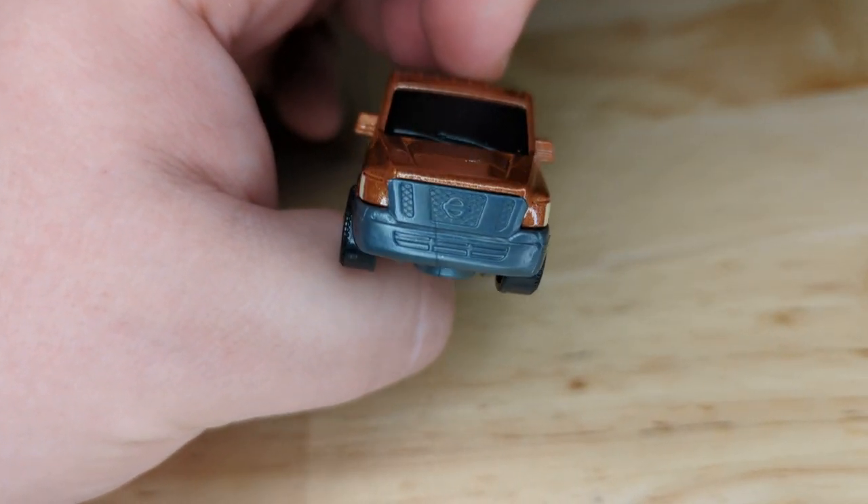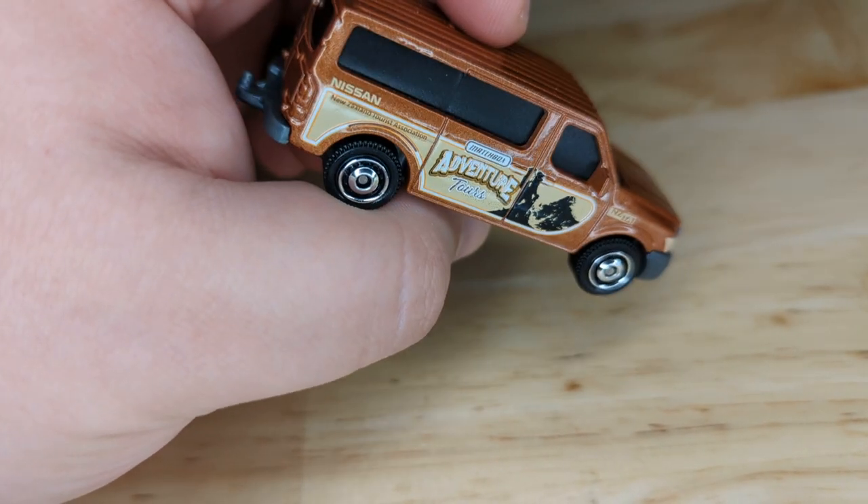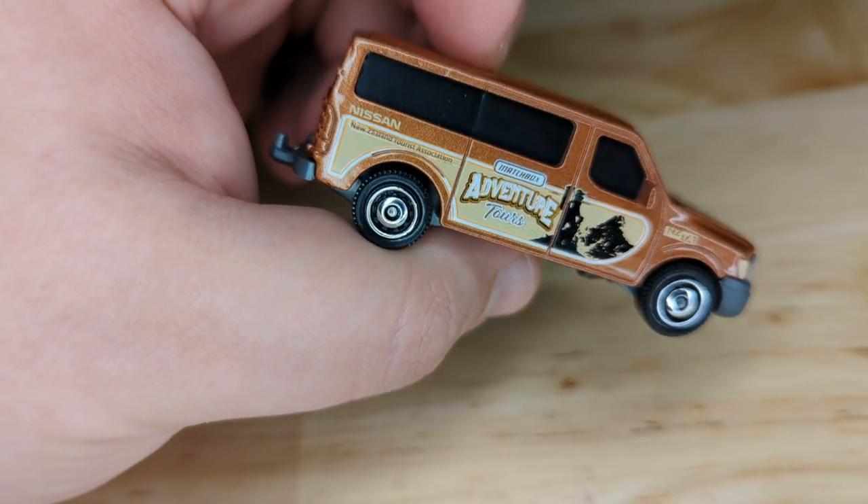There we can see the front — it looks a lot like a truck. There's the side again. We saw the bottom view, and then there's a little Nissan logo on the back, again with the New Zealand Tourist Association.